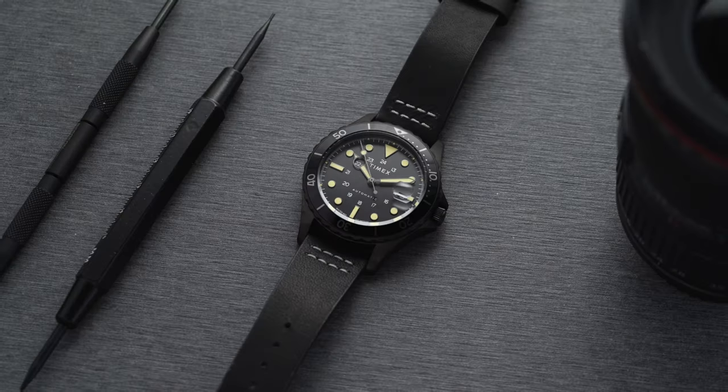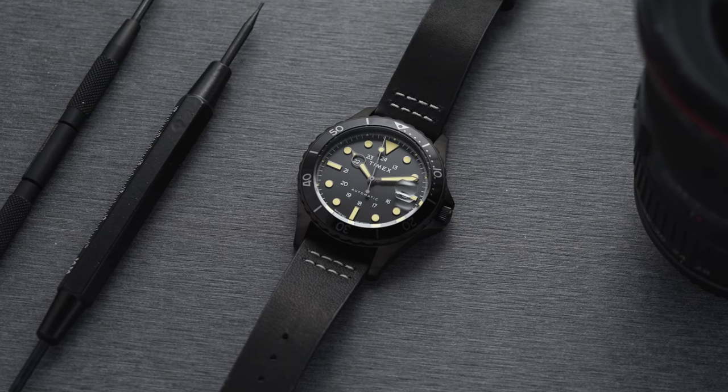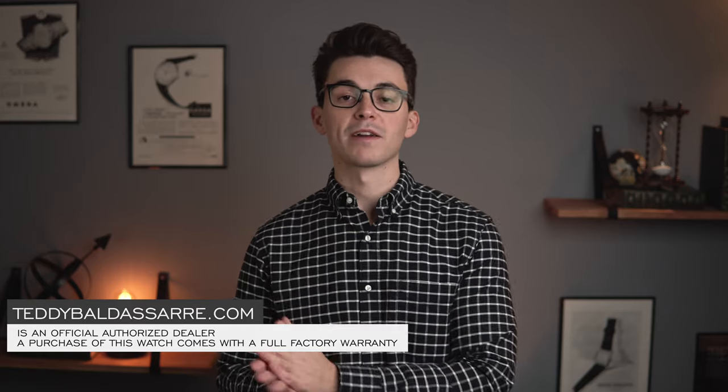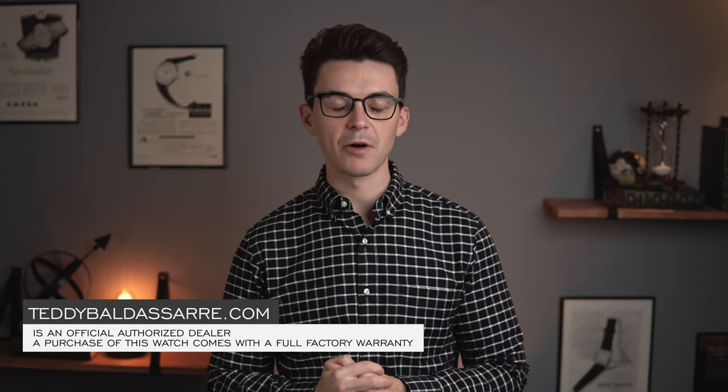What's going on everybody, Teddy Baldassar from teddybaldassar.com. In this video we're going to be taking a closer look at a watch available for purchase on my website — the Timex Navi XL Automatic. This will be a full in-depth review, and at the end we'll unpack some things to consider on both the positive and negative end of this piece.